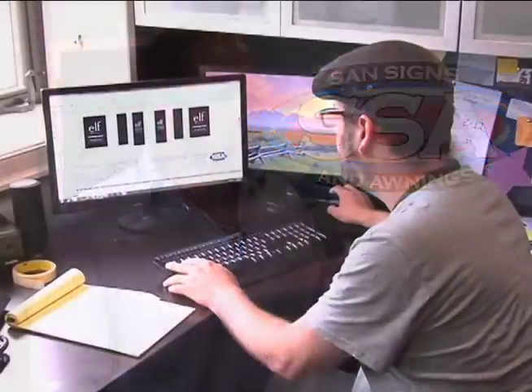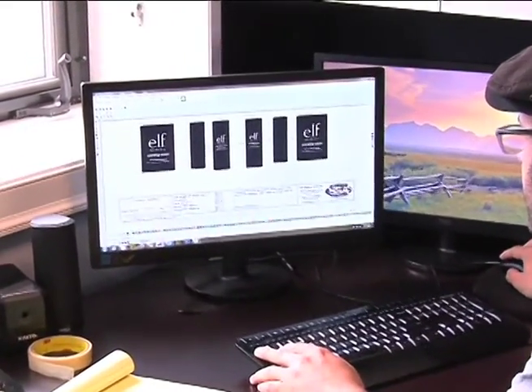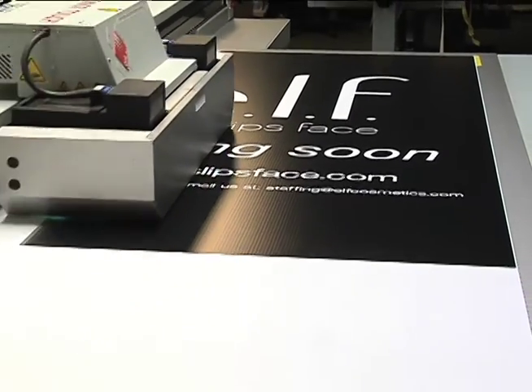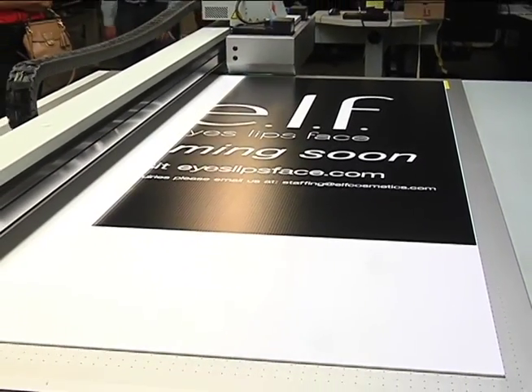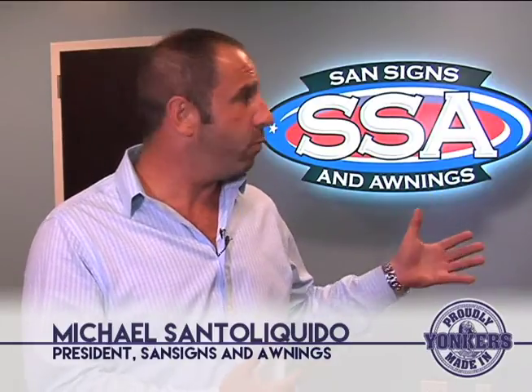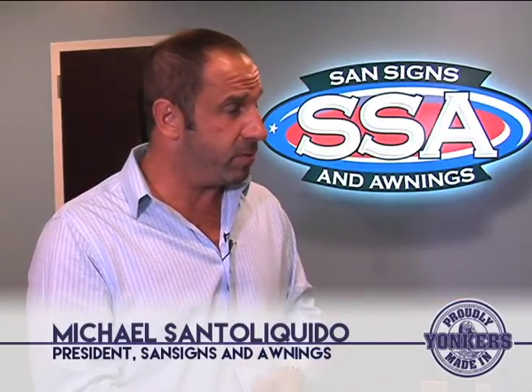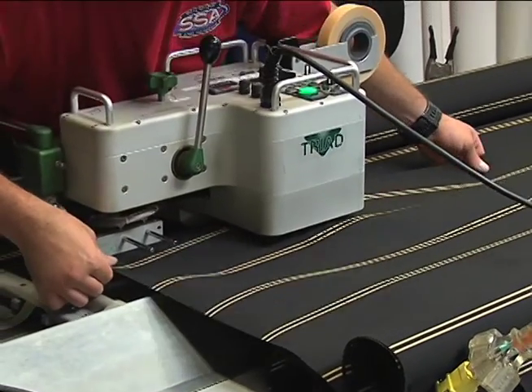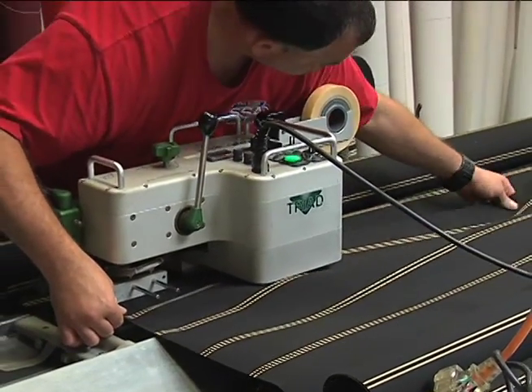Everything starts with an idea. From your idea and your budget, we'll go ahead and design a sign within code, because each town, village, and municipality has their own sign code. You can't just design a sign that you want — you have to follow certain parameters. So with our knowledge of what you can and can't do in those local towns, we'll design around your budget. It'll start with a budget, a design in the art department, and then go into fabrication after it's permitted, because you have to file with the local towns.